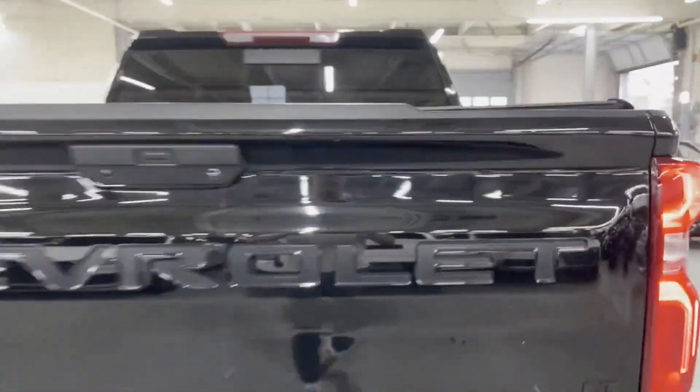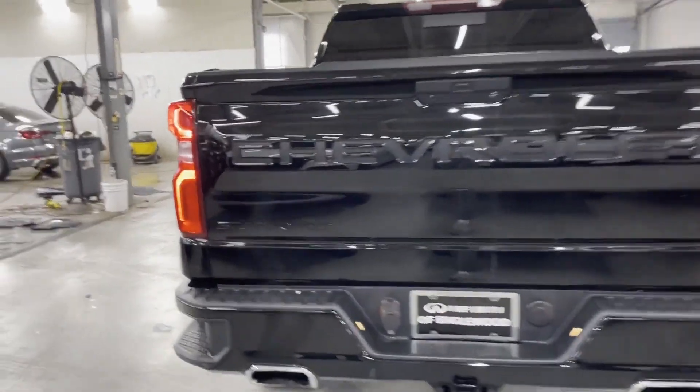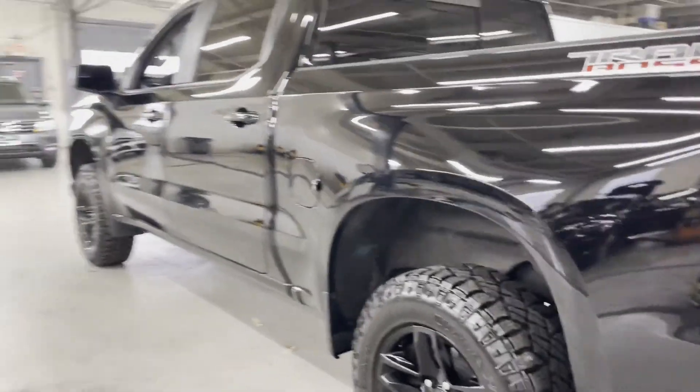satellite radio, multi-zone air conditioning, four-wheel drive, heated side view mirrors, backup camera, tinted windows, rear air conditioning, and power driver's seat.